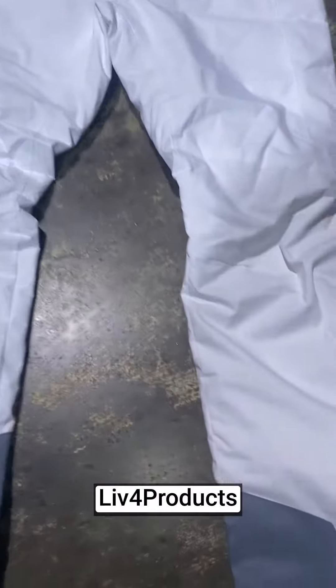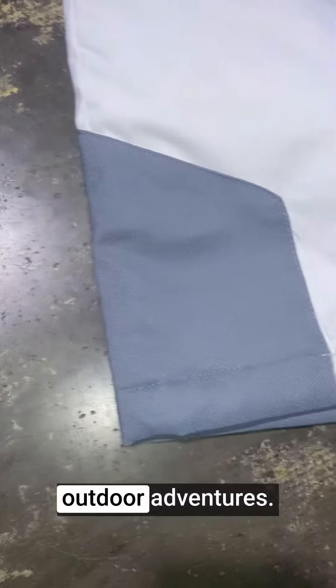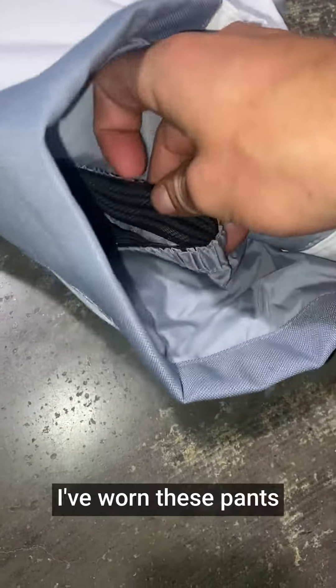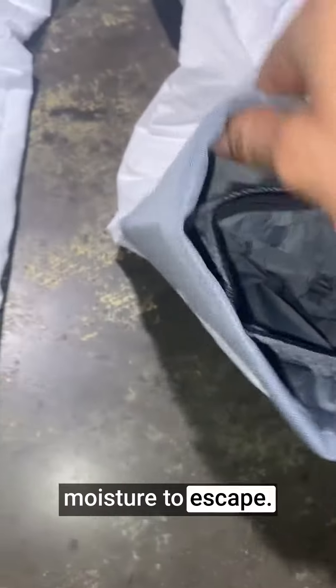Hey, it's Matt from Liftford Products. The Columbia Women's Bugaboo O pant has quickly become my go-to choice for outdoor adventures. The waterproof and breathable fabric is a game changer. I've worn these pants in heavy snow and rain, and they've kept me completely dry while allowing moisture to escape.